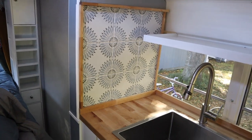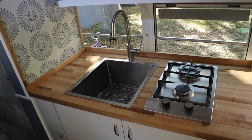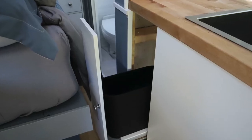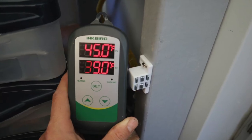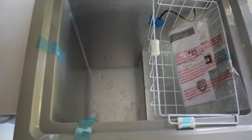Moving back out towards the kitchen, we have a nice tile accent, stainless steel sink, two burner propane stove, and a slide-away trash can. The refrigerator has a programmable thermostat which allows it to act as a refrigerator or a freezer, depending on your storage needs.